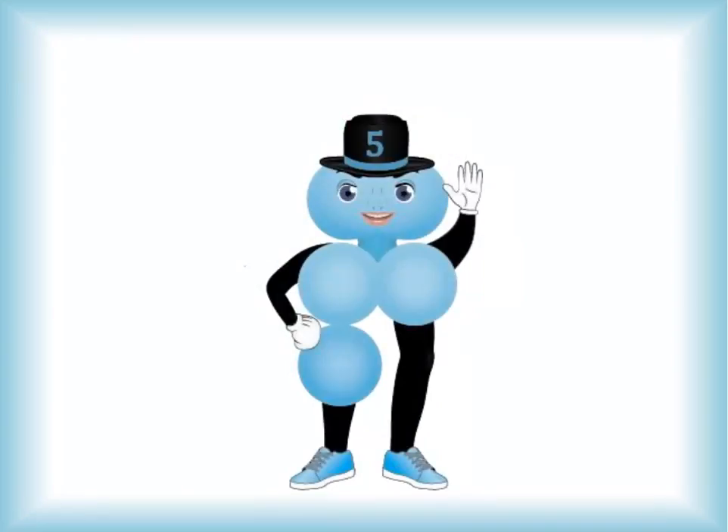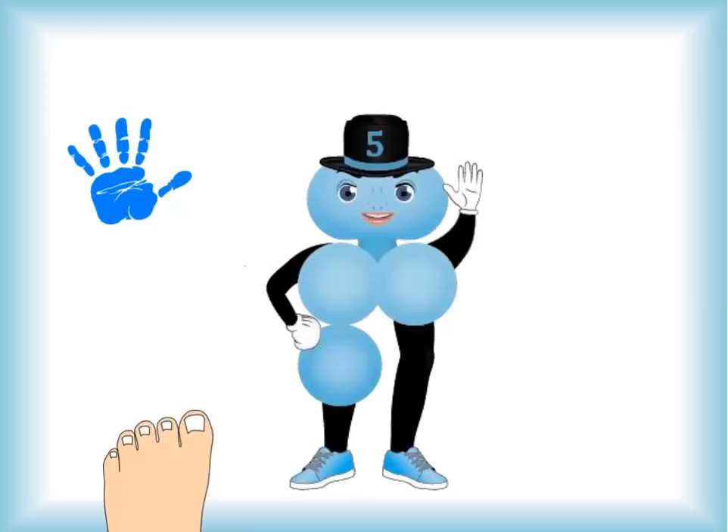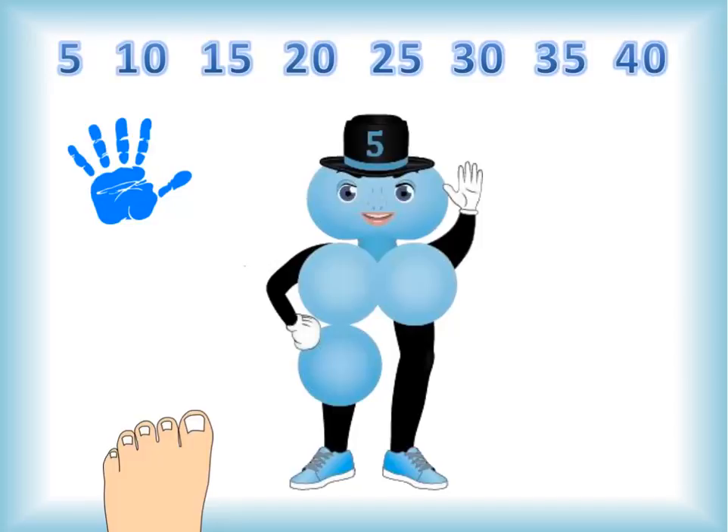Meet the number five. You've got five fingers on each hand and five toes on each foot. Counting by fives is extremely easy, almost as easy as counting by tens. Five has a favorite coin, too — made in his honor, of course. It's called the nickel. And how much do you think it's worth? Right, five cents. Excellent.